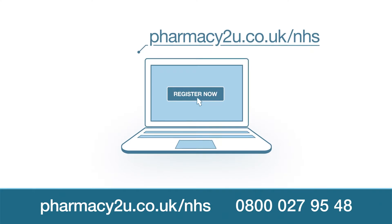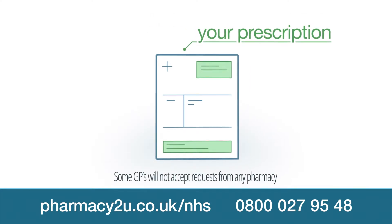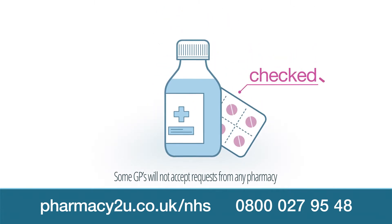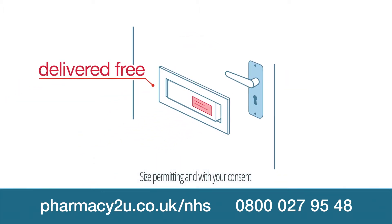Register now at pharmacytou.co.uk/NHS. We request your prescription from your GP, who sends it electronically. It's checked by our pharmacists before it's dispensed and then delivered to you free of charge by the Royal Mail.